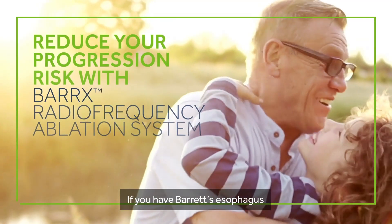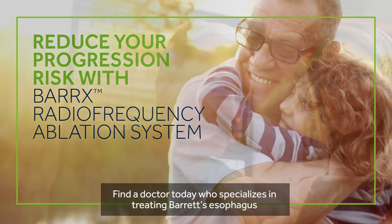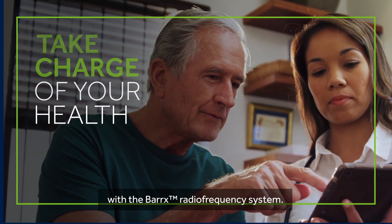If you have Barrett's esophagus, you don't have to live with the risk of esophageal cancer. Find a doctor today who specializes in treating Barrett's esophagus with the Barrett's radiofrequency ablation system.